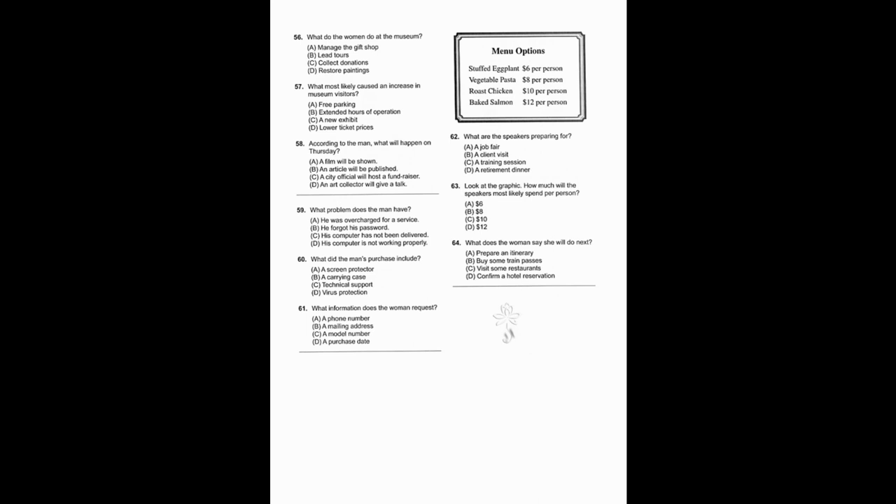Number 59: What problem does the man have? Number 60: What did the man's purchase include? Number 61: What information does the woman request?